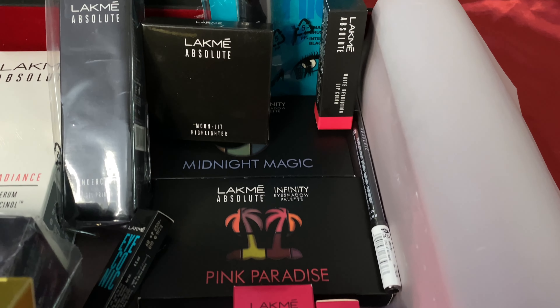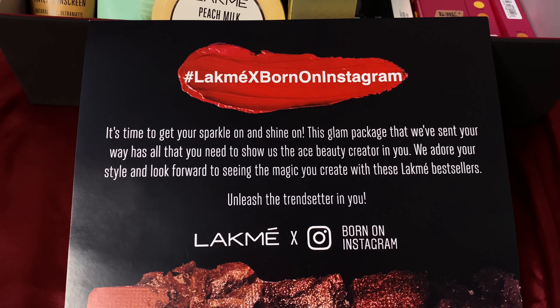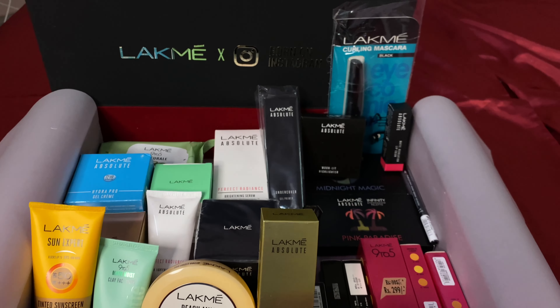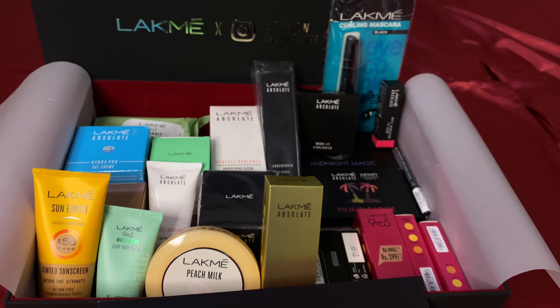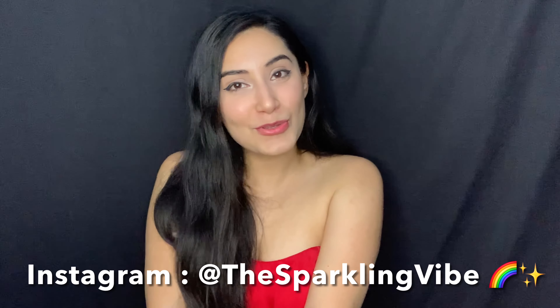These are amazing products — I feel like I'm dreaming! You're going to see me using them a lot. I'm especially excited about the eyeshadow palette to create good makeup looks, and I'm going to make a lot of skincare videos too. If you want me to make a detailed video about all the products I received, with honest reviews and feedback, please let me know in the comments. We could even do a full face of makeup and skincare using Lakme products — let me know your ideas in the comments!